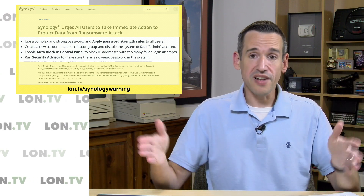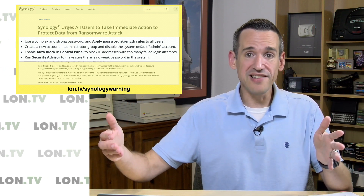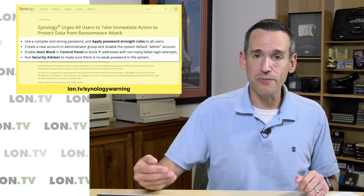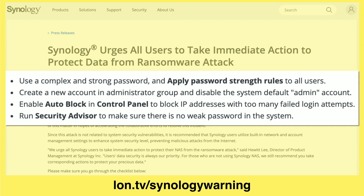But my suggestion really is to take your Synology device and not put it in front of your router. Put in a VPN server and have the Synology sit on your local network, accessible only to people that can log in with the VPN. That's probably the best way to go here. But if you have to keep your device exposed, definitely follow these warnings and protect yourself.